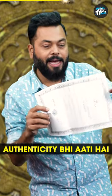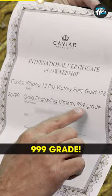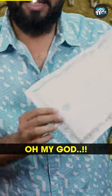In this box, there is a certificate of authenticity and ownership. Look at this. Caviar iPhone 13 Pro Victory Pure Gold 128. Gold engraving, 999 grade. Oh my god, this has come from Russia.